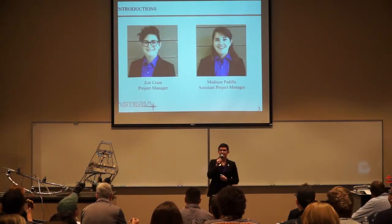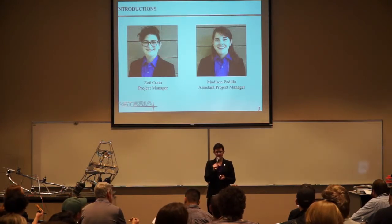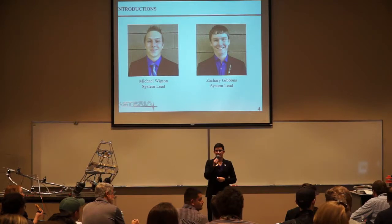At this point in time, I would like to introduce Madison Padilla, my assistant project manager. I would also like to introduce my two system leads, Michael Wigton and Zachary Gibbons.